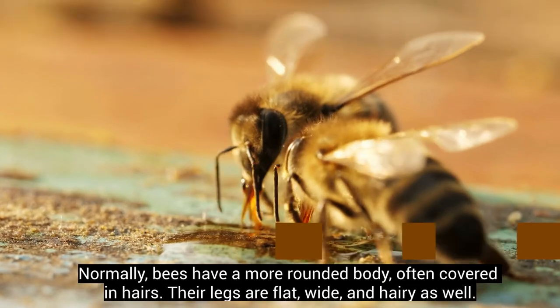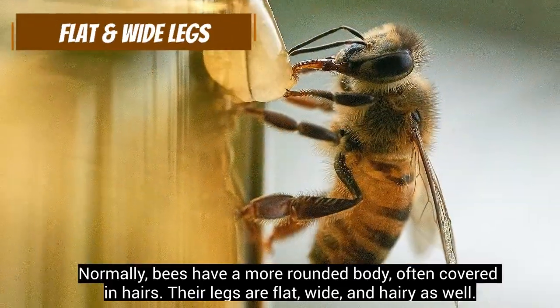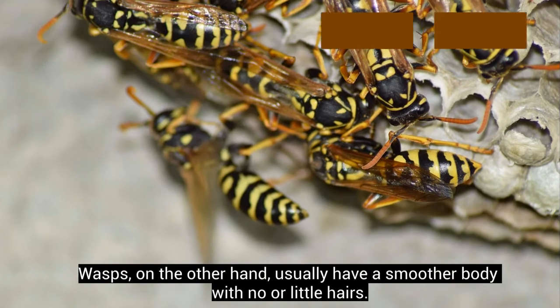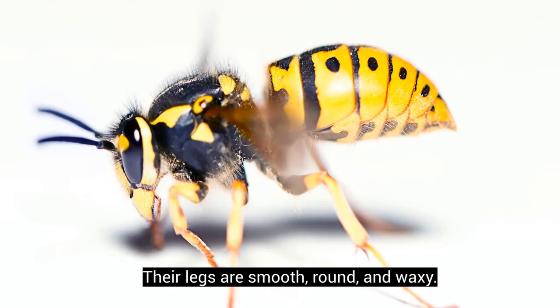Normally, bees have a more rounded body, often covered in hairs. Their legs are flat, wide, and hairy as well. Wasps, on the other hand, usually have a smoother body with no or little hairs. Their legs are smooth, round, and waxy.